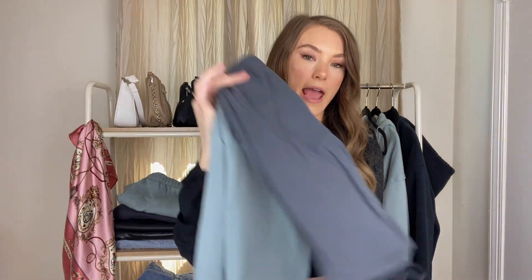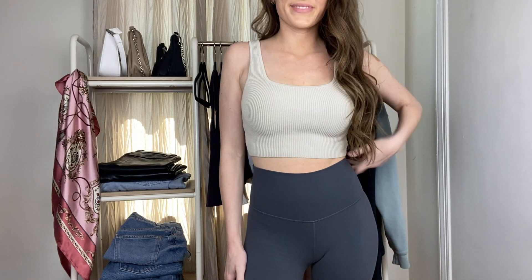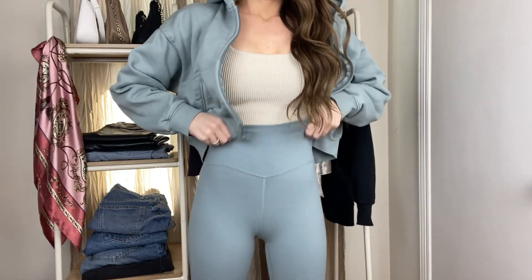Next are the TNA biker shorts. I have them in a pretty blue, a darker bluish-gray, and of course staple black. These are my favorite biker shorts ever — they are the TNA butter biker shorts. I am absolutely obsessed with them. They are so freaking soft, they hold you in, and they hold up between washes. I love how they go up above your tummy so they kind of hold you in. It literally feels like butter. I have three pairs here and a couple more in the wash.